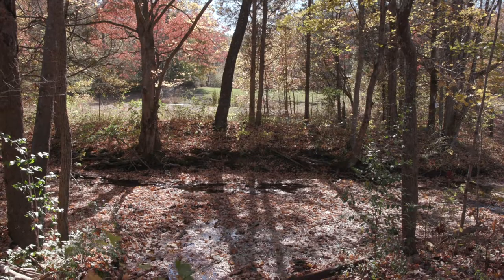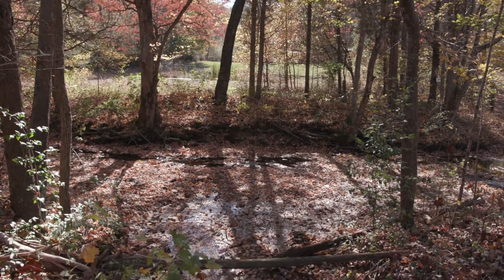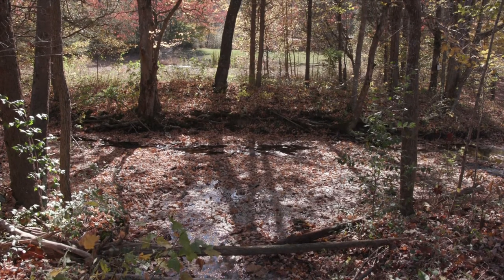Stream buffers are important elements of watershed management and offer benefits such as protecting stream banks from erosion, holding soil in place, taking up nutrients in runoff water, and reducing flood damage.